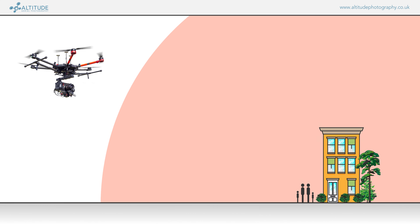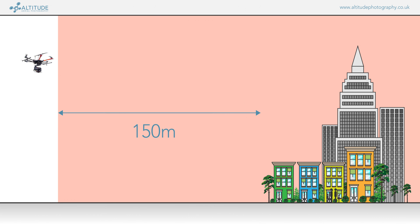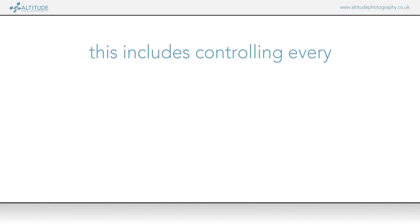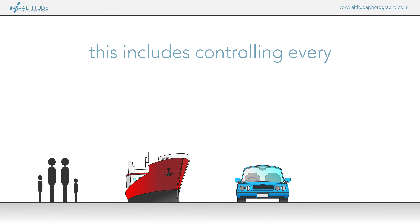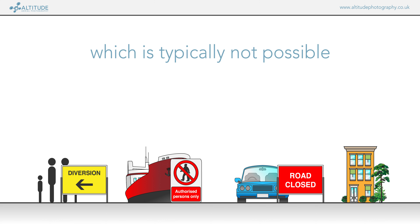This bubble becomes up to 150 meters of lateral separation in built-up areas such as housing estates or town centres. As a result, an operator needs to control this radius around the drone wherever it is at any given point during the flight. This includes every person, vessel, vehicle, or structure within the radius, which can result in a need to restrict or even close areas to the public — which is typically just not possible.